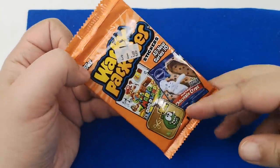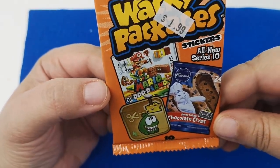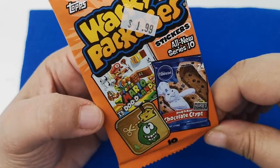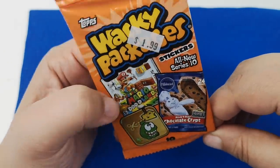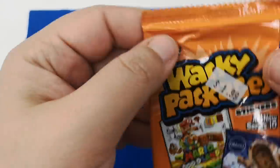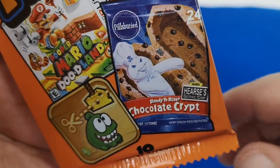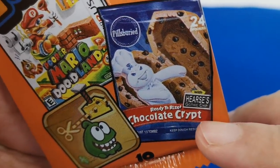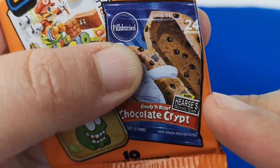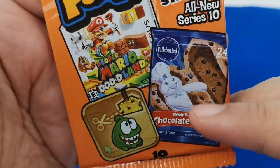Alright, we're back home and I think we definitely have to open these. The reason I got these is because they reminded me of Garbage Pail Kids that my brother and some high school kids were really into. It's only $1.99. So this is a preview of the things we can expect — 'Chocolate Crypt by Pills Buried' — and it says something like 'gothic chips keep dough resuscitated.' These kinds of things make me laugh.